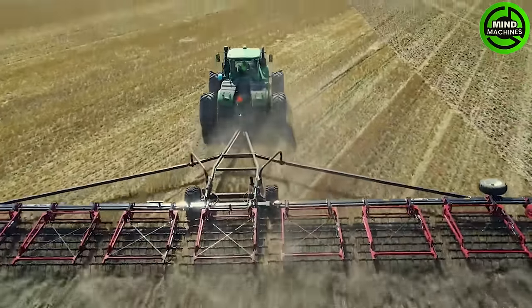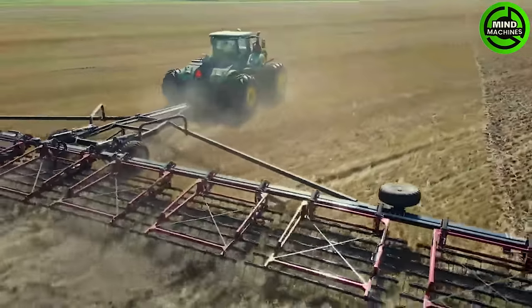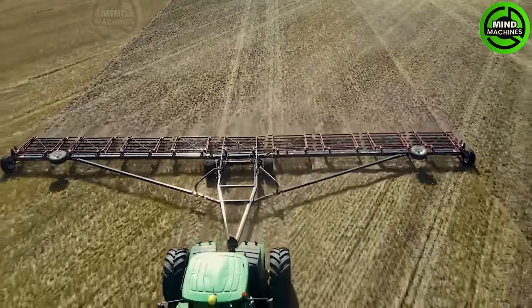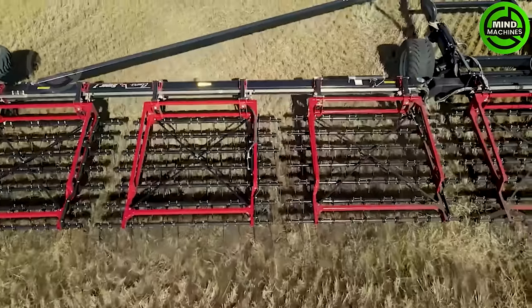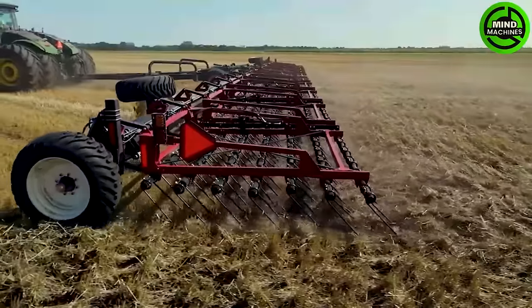The 2022 Super 7 Harrow with solid pull arms boasts a robust design that establishes a sturdy link between its wings, hitch, and solid pull arms. Featuring a 7-bar design, it delivers a remarkable 40% increase in harrowing action compared to conventional 5-bar harrows.